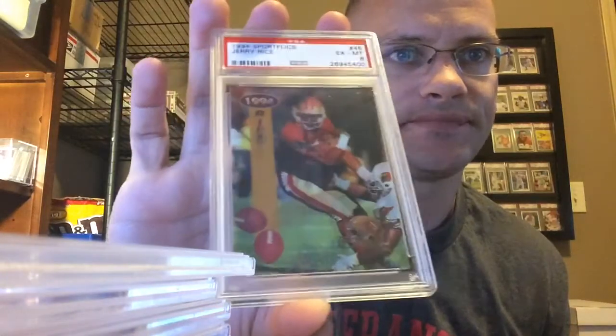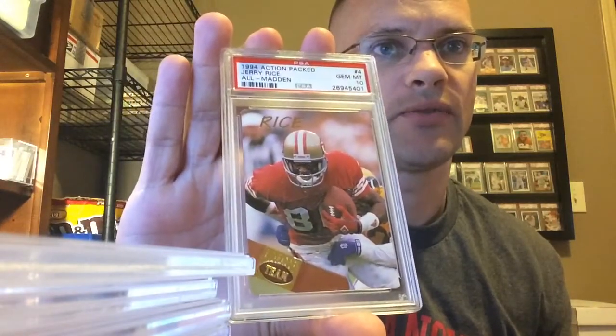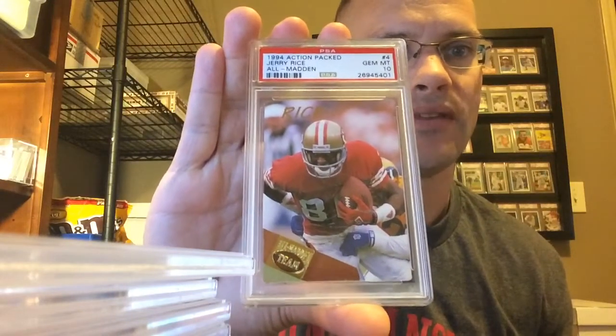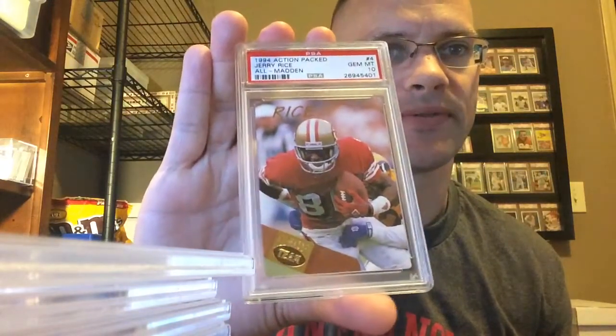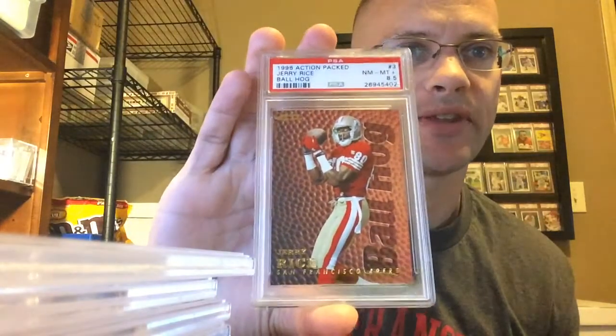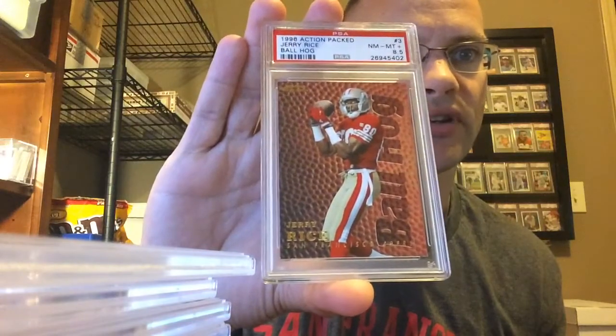There's a scratch on the front that I saw. Sometimes you don't know what they're going to hit you with on that one, because I had another one with scratches and they didn't really dock me that much for it. '94 Playoff Action Packed All Madden Team — got a 10. Anytime you're pulling gems off of Action Packed, you've got to be pretty excited about that. And speaking of which, holding an 8.5 on that one — it's got a texture to it as well, and I think most of the dock points was on the back.